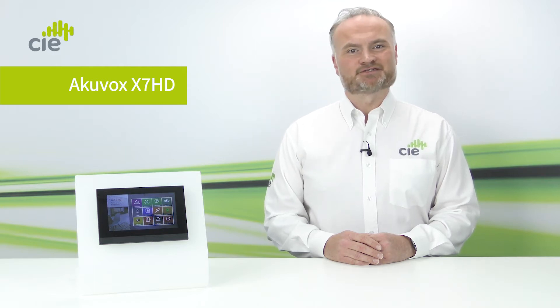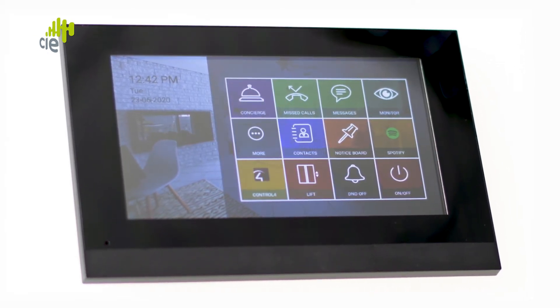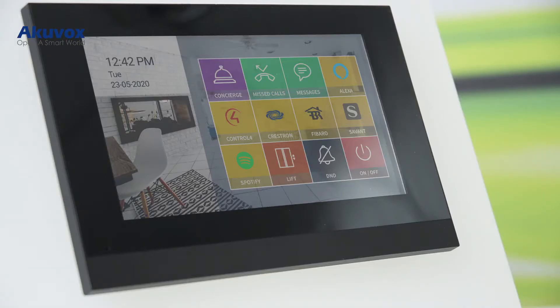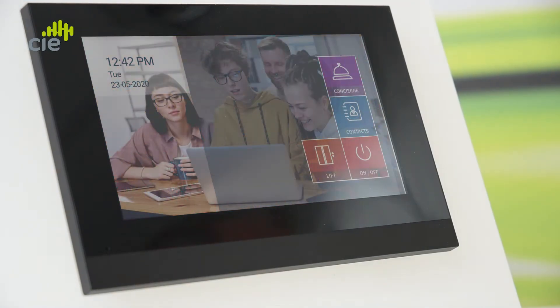Taking a look at the X7 HD's user interface in some detail, as you can see we've developed this particular interface ideally for MDUs and managed apartments. What's unique about the X7 HD is the level of customisation available to the user interface layout, to the branding and its functionality.